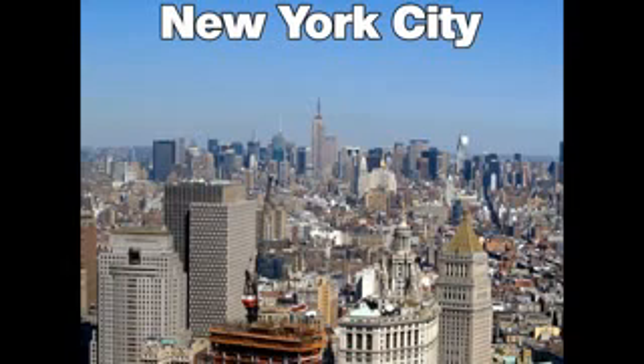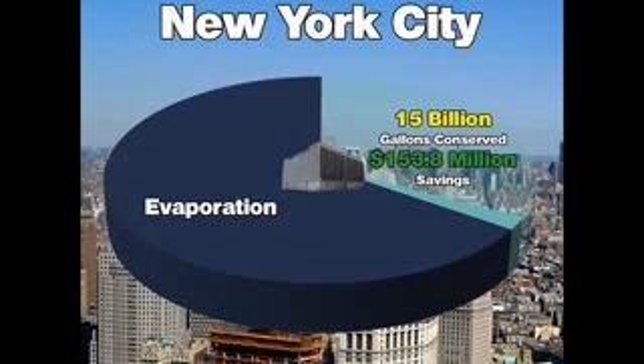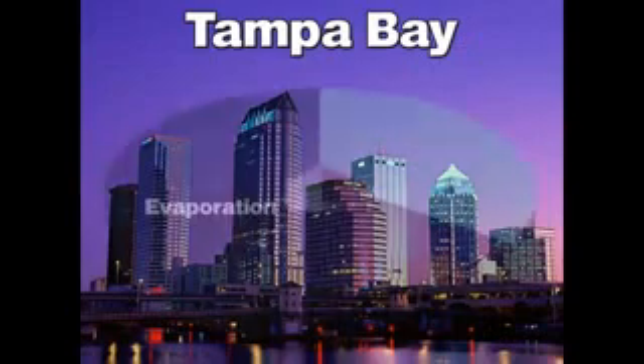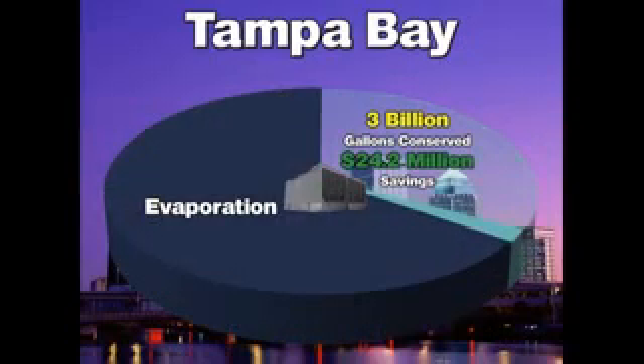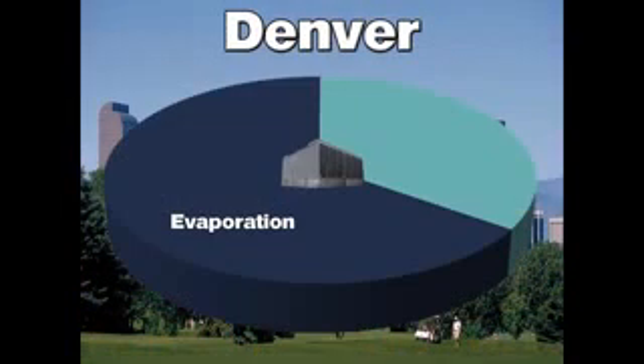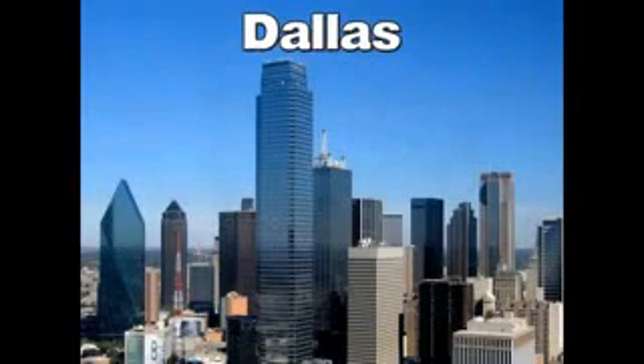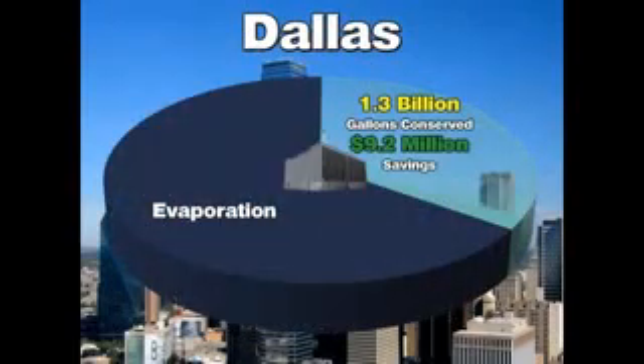Upgrading systems in New York City would net an annual savings of 15 billion gallons of water and over $153 million in annual water savings. Tampa Bay, Florida would save 3 billion gallons of water and over $24 million annually. Denver, Colorado would save 1 billion gallons of water and over $6.5 million annually. And Dallas, Texas would save 1.3 billion gallons of water and $9.2 million annually.